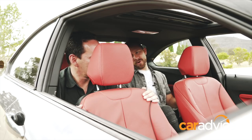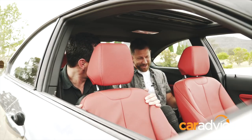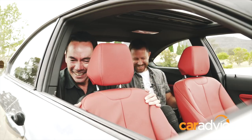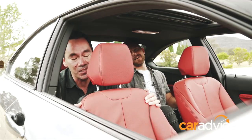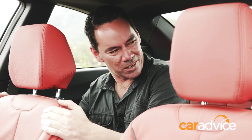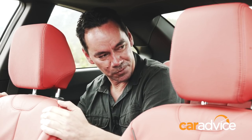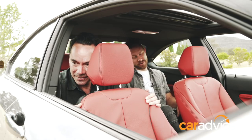Getting into this is more Ninja Warrior than getting into a car. That's really awkward. I think I'm dislocating my shoulder. Once you're in here, it's still pretty terrible, but it's not the worst sports coupe I've ever tried to squeeze into the back of. You're going to compare it to the back of a 911 or Ford Mustang? But mate, this is ridiculous. My head is literally squashed. I've got no legroom. This is crazy.